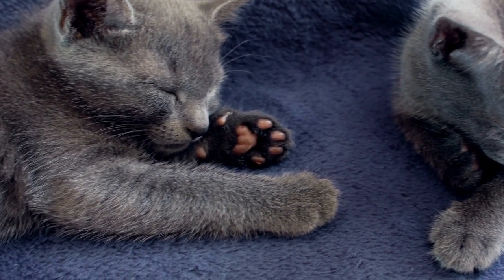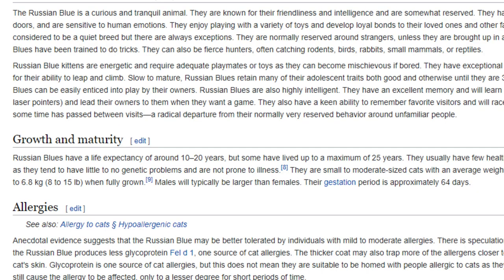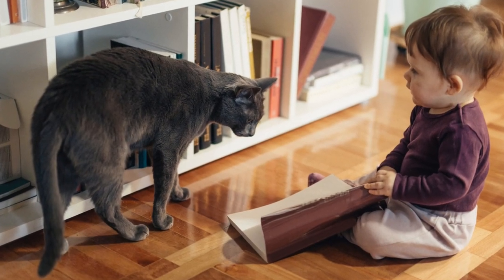Your Russian Blue will also need to have its claws trimmed. Life expectancy is very important to every cat owner. According to Wikipedia, Russian Blues have a life expectancy between 10 to 20 years, so overall a pretty good lifespan. Moreover, Russian Blues are really healthy cats, having no known genetic diseases.